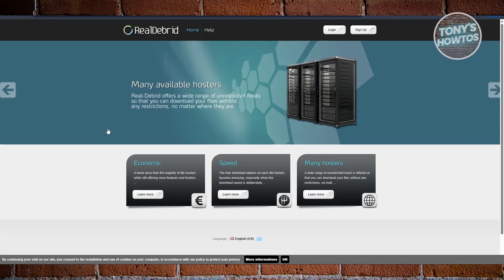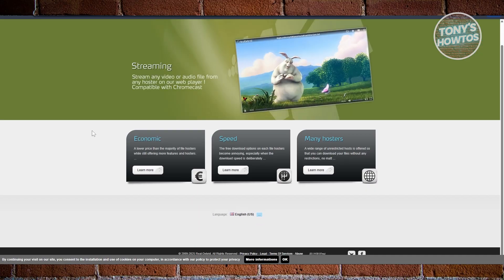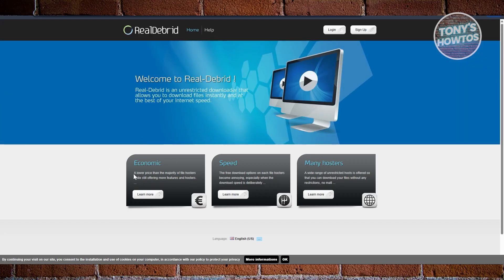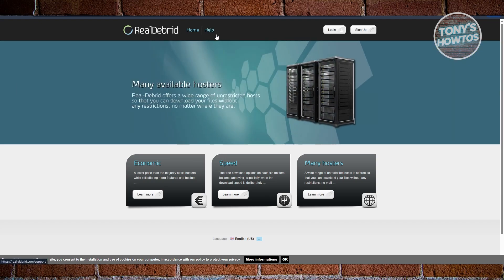Real-Debrid is probably the most well-known name in this space. It's designed for people who want fast, unrestricted access to files from tons of hosting sites. It integrates perfectly with Kodi and similar apps, making streaming smooth and reliable, even for HD and 4K content. There's also a web player for instant playback without having to download first. Pricing is about €4 a month, and while it doesn't offer a free trial, it's considered extremely reliable for speed and availability.